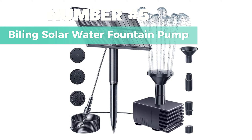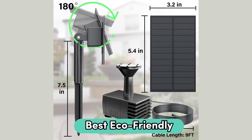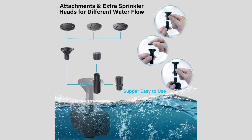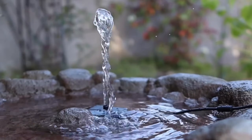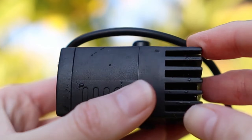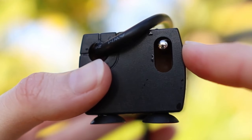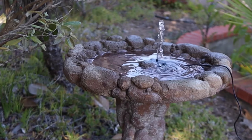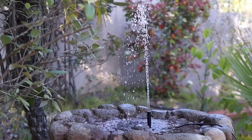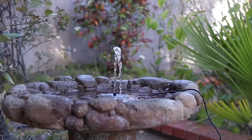Number 5: Biling Solar Water Fountain Pump. Considering the best eco-friendly option, this one should be on your radar. Equipped with high-efficiency solar panels, this pump is all about durability with over 10,000 hours of lifespan. The built-in brushless motor ensures a longer service life and less energy consumption. Here's the cool part — four nozzles for different water flows and heights, and it kicks into action in just three seconds under the sunlight.